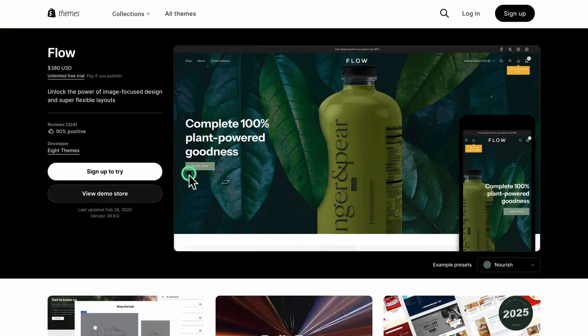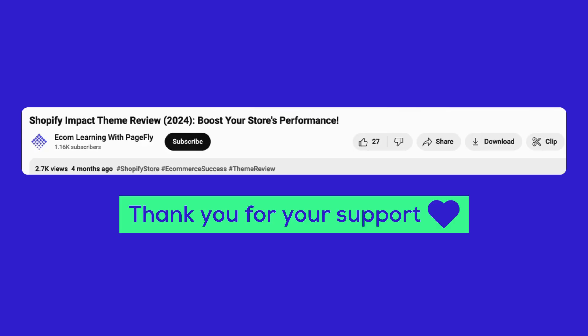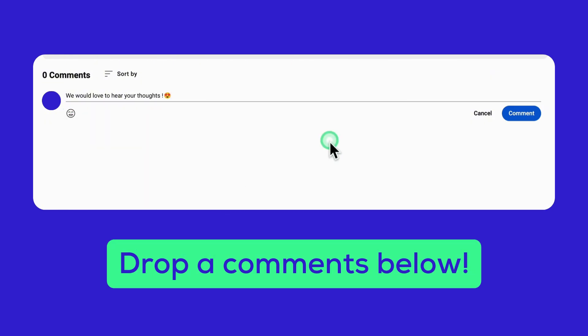And that's a wrap on our look at the Flow theme. I hope this gave you a clear idea of what this theme can do for your store. If you found this helpful, don't forget to hit the like button, subscribe, and ring the bell for more tips and insights. Got any thoughts or questions about the theme? Drop them in the comments — I'd love to hear from you. Thanks for watching, and I'll catch you in the next video. Happy selling!